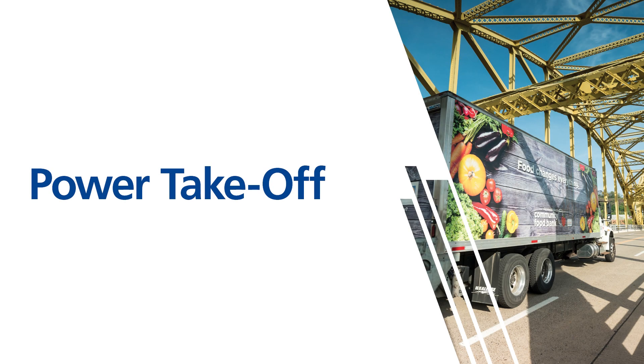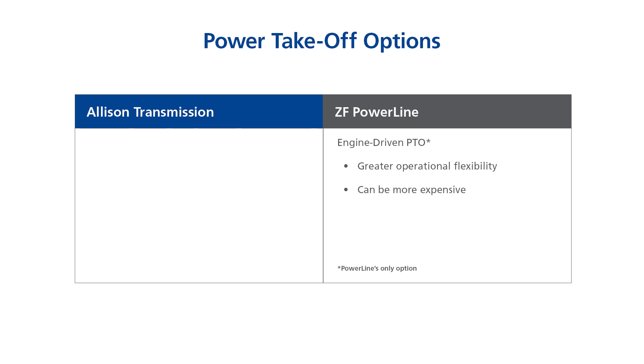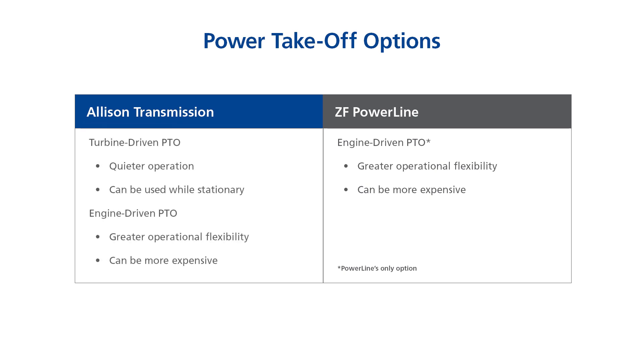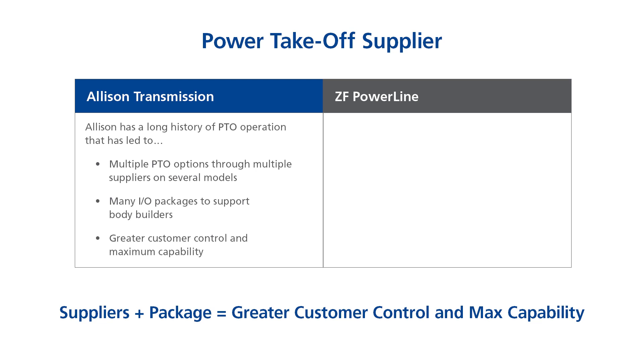When it comes to power takeoff, ZF only offers an engine-driven solution, which forces customers to conform to their configuration — another homage to their automotive heritage. Allison offers both turbine-driven and engine-driven PTO. Turbine-driven PTO is quieter and can be used while stationary, while engine-driven PTO offers greater operational flexibility but can be more expensive. Allison's long history of PTO operation has led to multiple PTO options through multiple suppliers on several models, many I/O packages to support bodybuilders, and greater customer control. ZF offers two options through just two suppliers, Chelsea and Muncie Power Products.